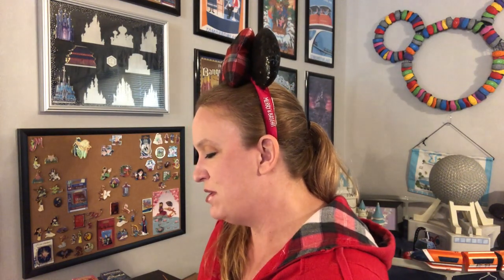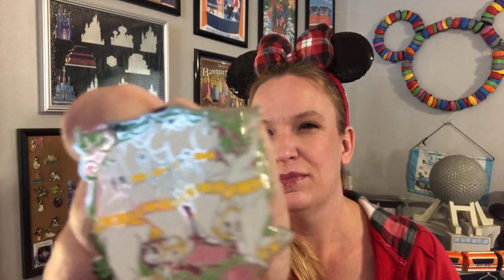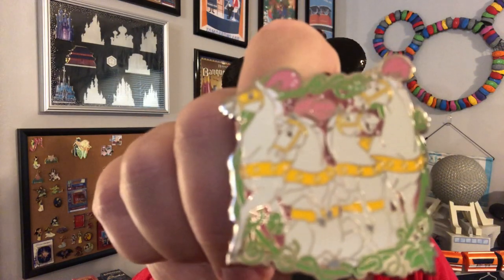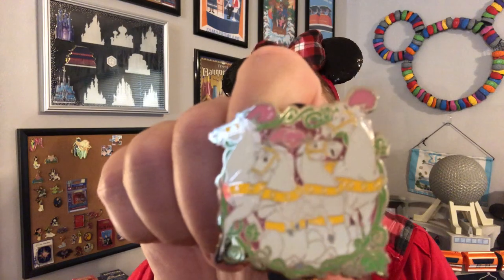Let's get the second one out and see what we got — fairy godmother preferred, of course. Oh, I think that's the horses! I had it upside down. Look at how beautiful that is — that's the carriage horses. Beautiful pin, and these are really good-sized pins too. Oh it's so pretty. Alright, next box!